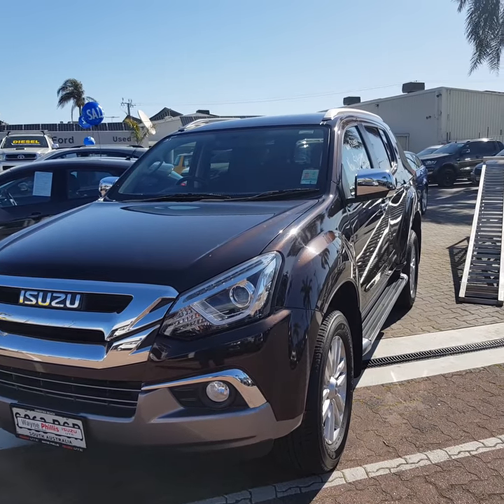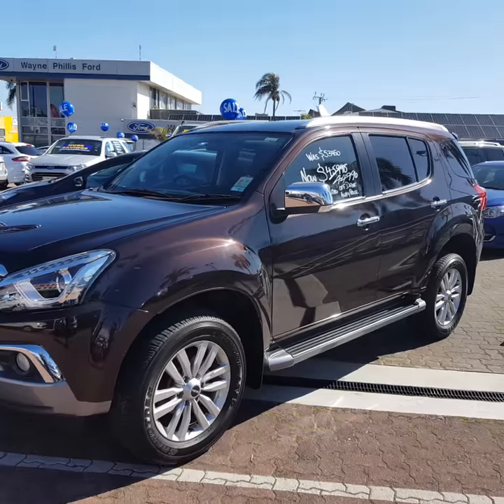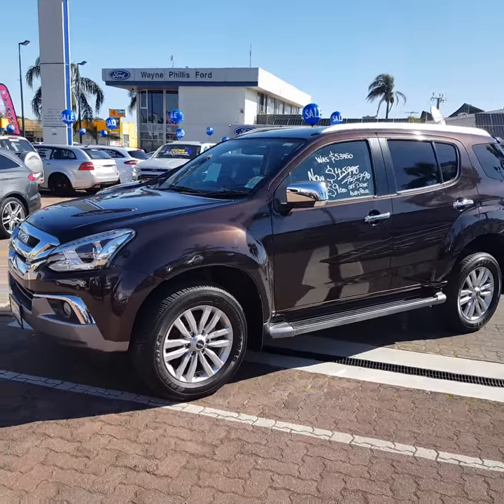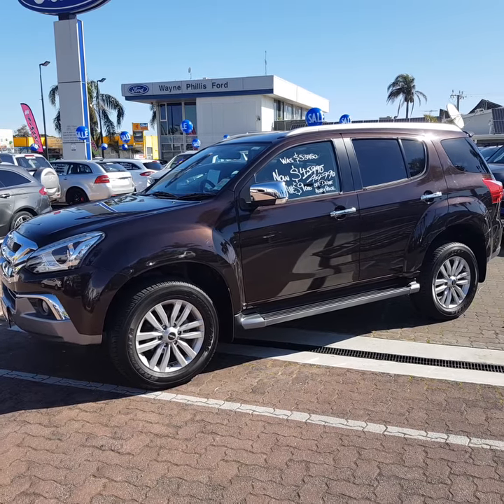In the Havana Brown — lovely colour. As you can see in different light, it comes out in a different colour, and it really is a very stylish new colour for Isuzu.